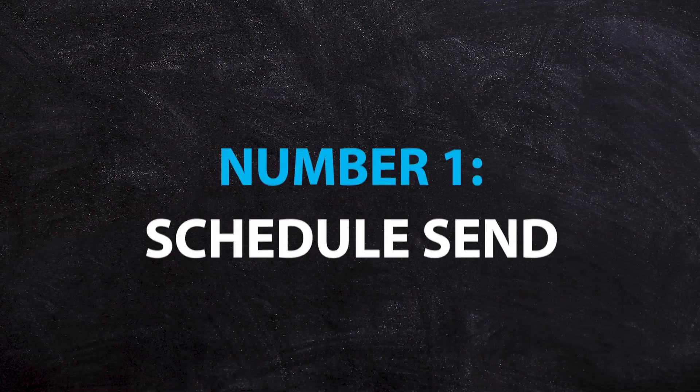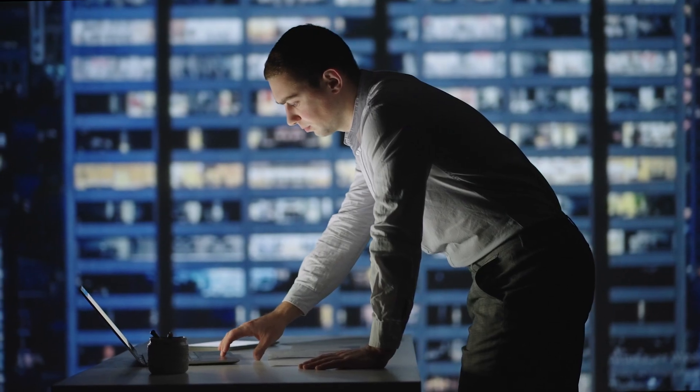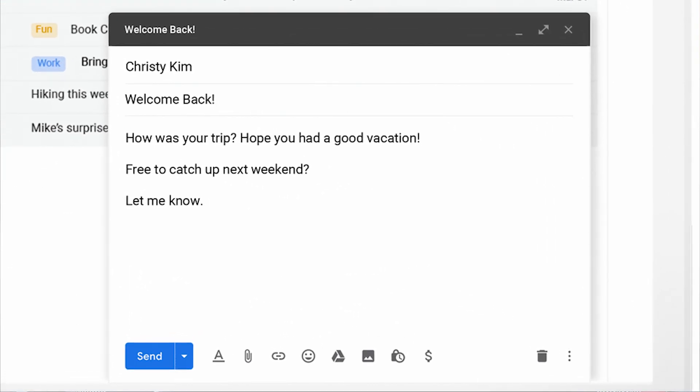Number one: scheduled send. I love this feature, particularly in a corporate environment. If you're someone who is burning the midnight oil and you want to wait till the next day before you send your client an email, you can use scheduled send so it goes out at an appropriate time the next day.